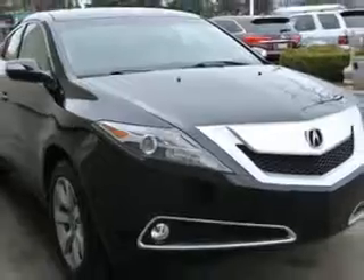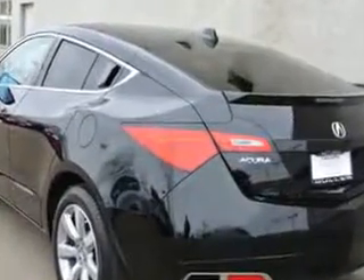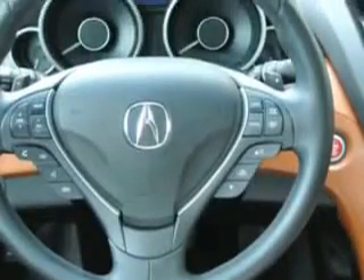Windows rear defogger, satellite communications, AcuraLink, front wipers, speed-sensitive power windows, remote operation, variable intermittent wipers, privacy glass, real-time traffic, suspension stabilizer bars front and rear, exterior mirrors heated, daytime running lights, and sunroof.